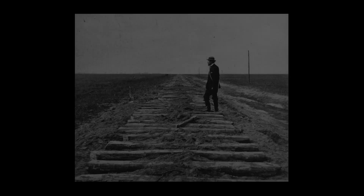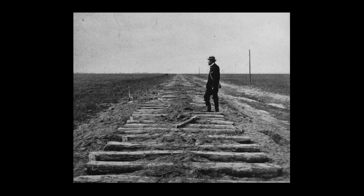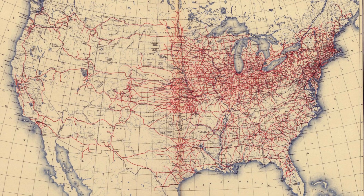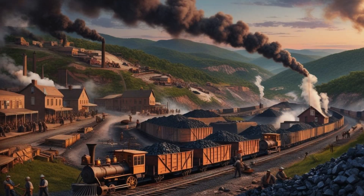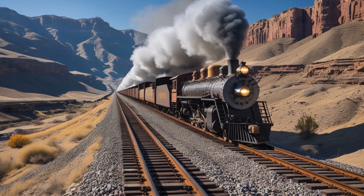And then there was the iron horse — the railroad. Between 1865 and 1890, railroads expanded from 35,000 miles of track to a staggering 167,000 miles. This was made possible by the adoption of standard gauge tracks and better steam engines that ran on coal. Railroads didn't just move people. They consumed massive amounts of coal, employed thousands, and transported raw materials to factories and finished goods to markets. They were the lifeline of the Second Industrial Revolution.